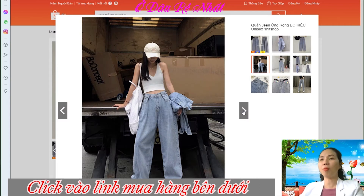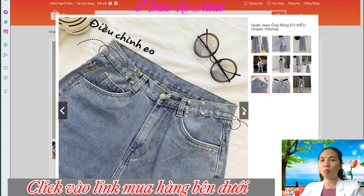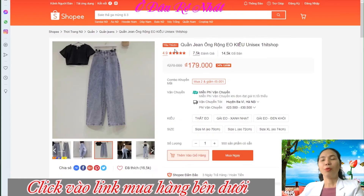It is very beautiful and you can buy this form. I will introduce you to this shop — it is rated 4.9 sao with 14.5 ngàn (thousand) reviews. You can buy it there.